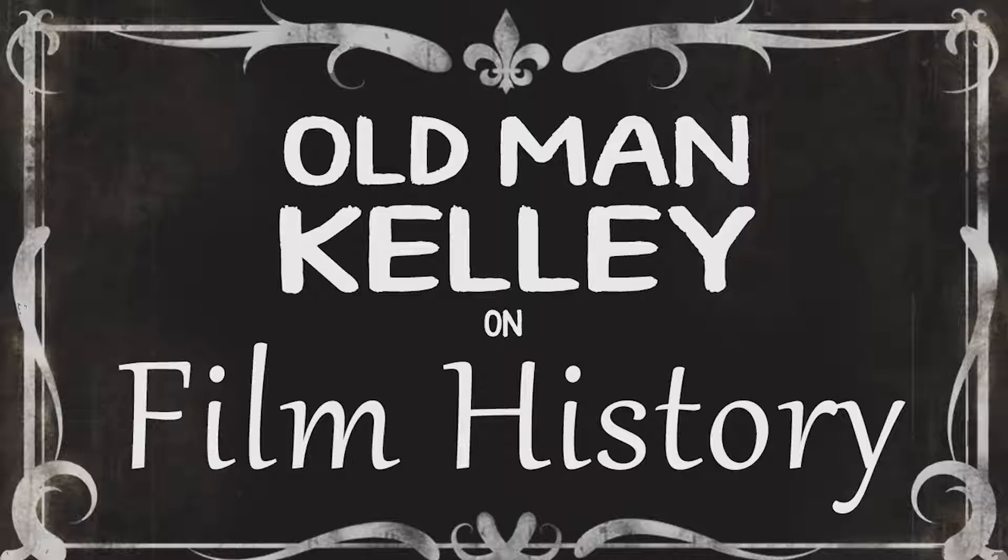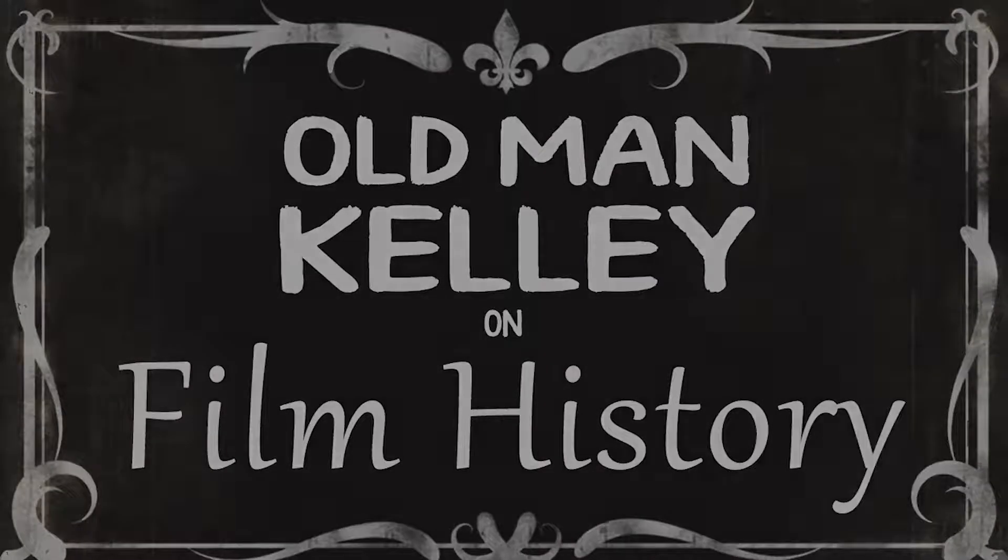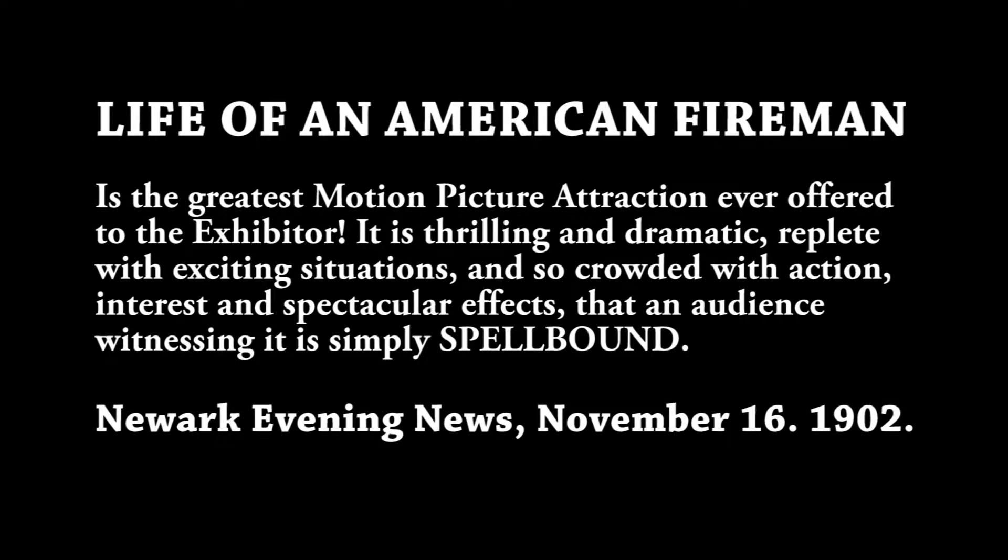Hello, Old Man Kelly here. Welcome to the second part of my talk on Life of an American Fireman. In part one, I talked about how this film all came together. Now in part two, I'd like to go through the film itself and talk about each shot. This film is a great glimpse into the early days of firefighting and firemen. But beyond that, it shows just how far filmmaking had come by 1903 and how far it had to go before it became the medium we all know and love today.